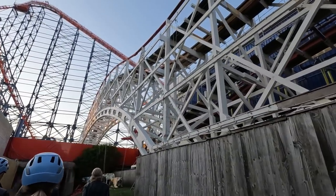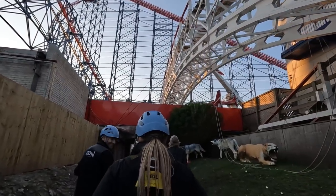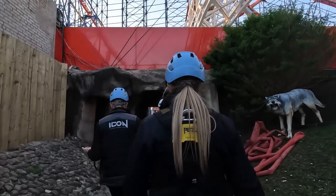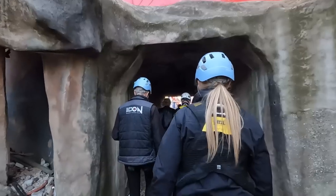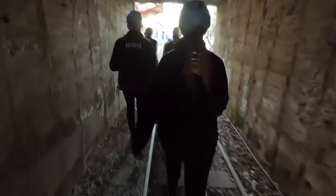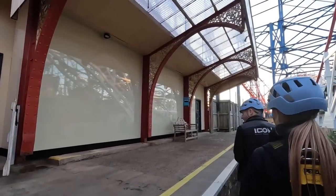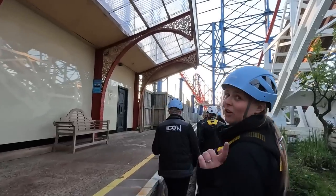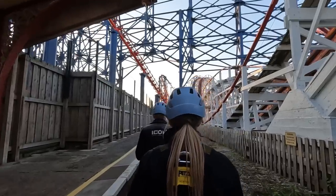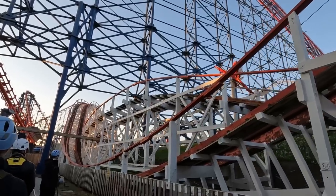Looking back at Star Hill — it doesn't look that tall from down here but when you're up there it's pretty high. Someone notes that Walk the Big One was pretty terrifying even not being scared of heights, and they're looking forward to it coming up this summer on the channel. Making our way now down to the next area on the Big Dipper. The track looks amazing with the paint on from here.